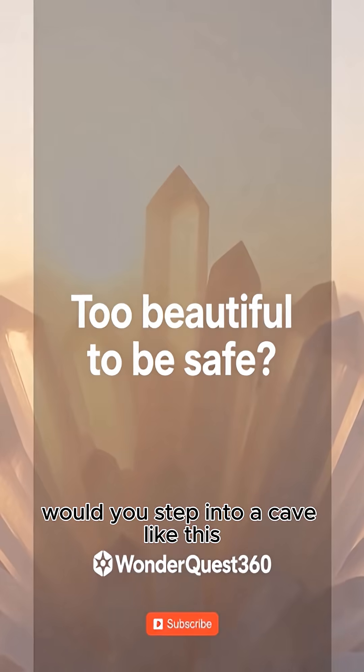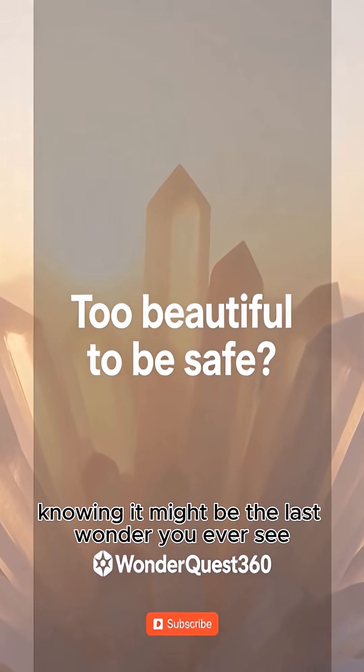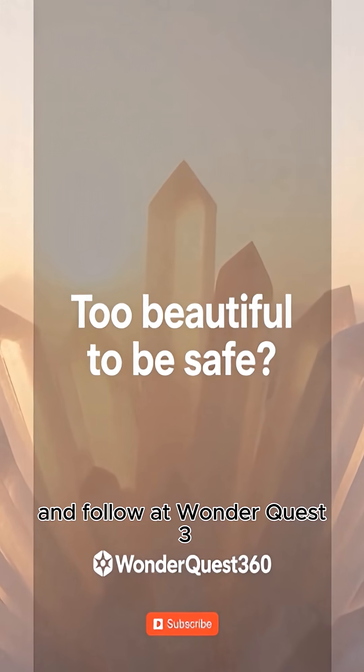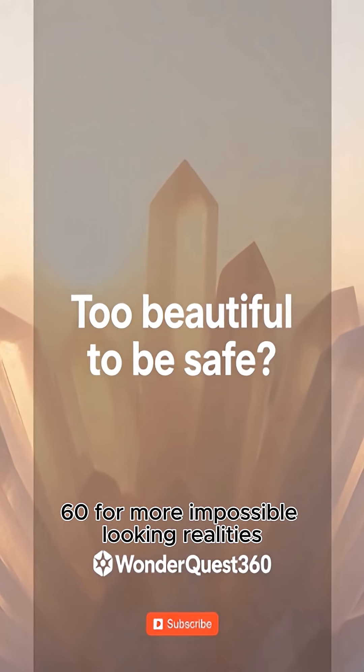Would you step into a cave like this, knowing it might be the last wonder you ever see? Comment 'crystal' if this blew your mind, and follow @wonderquest360 for more impossible-looking realities.